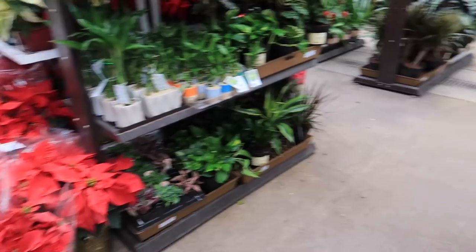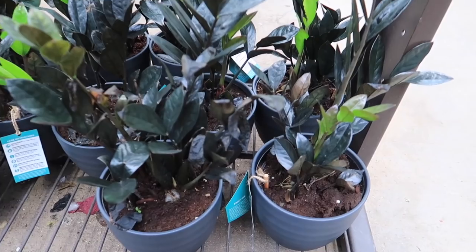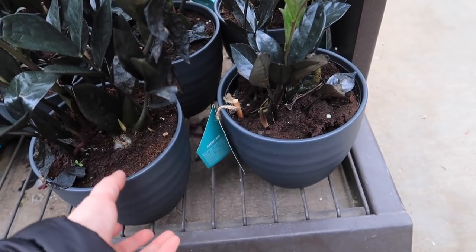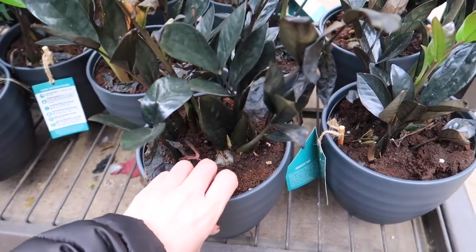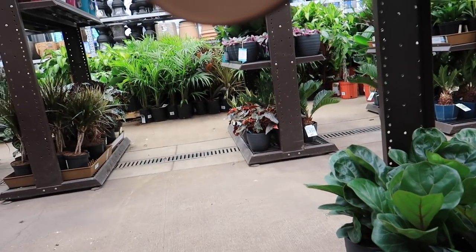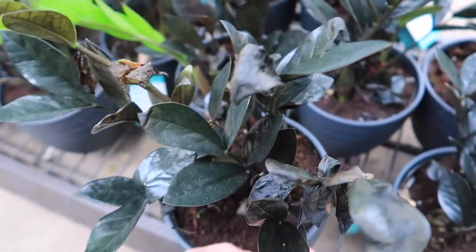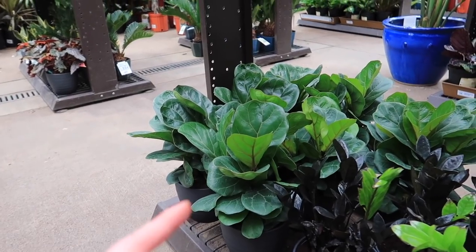I can't believe they have it. I think the last time I got this was online from Costa Farms on Amazon. Green leaves turn black — ZZ Raven. How much are you? I already have some but hello — I'm pretty sure it's $19.98. It's a six inch pot which isn't bad because you get the ceramic.